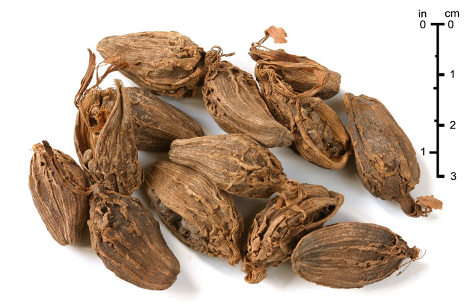The pods are used as a spice, in a similar manner to the green Indian cardamom pods, but with a different flavor. Unlike green cardamom, this spice is rarely used in sweet dishes. Its smoky flavor and aroma derive from traditional methods of drying over open flames.